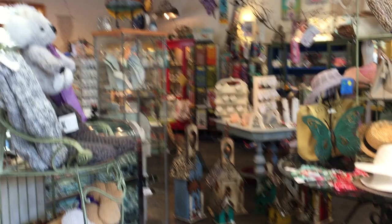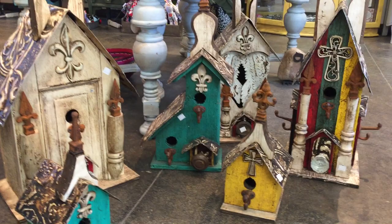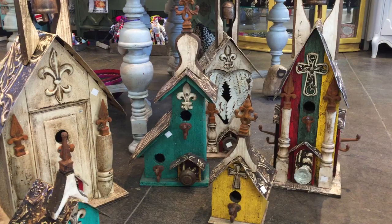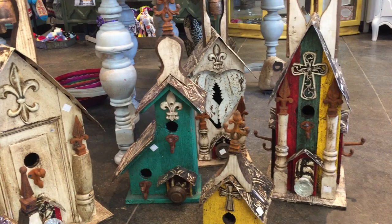Then we have our wooden bird houses, which are made in Texas. They're a little more decorative than functional, but they look great on the front porch — they've got that very rustic feel. The multicolored one and the one with the wings beside it were both $185 originally, with the bells on top.